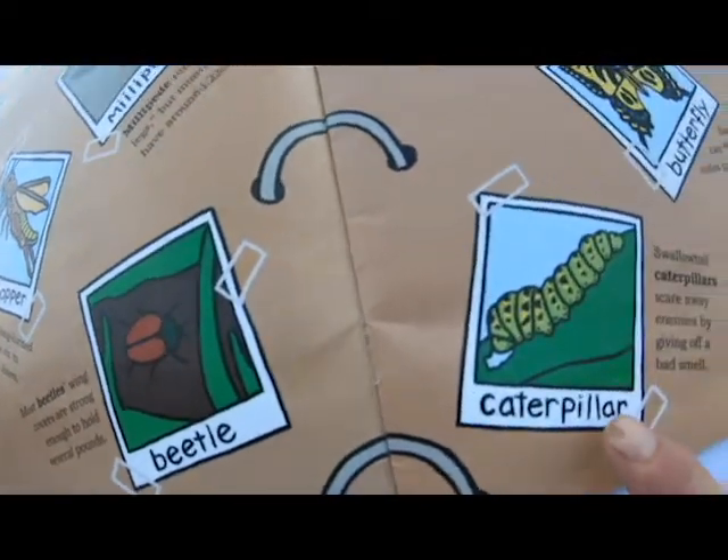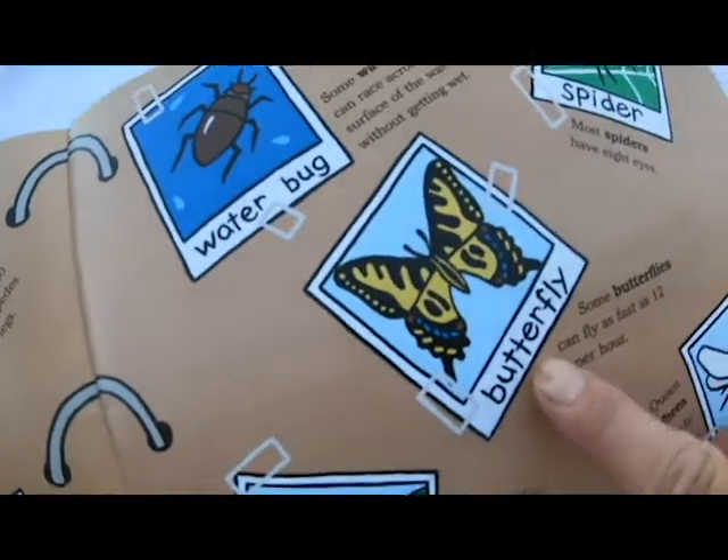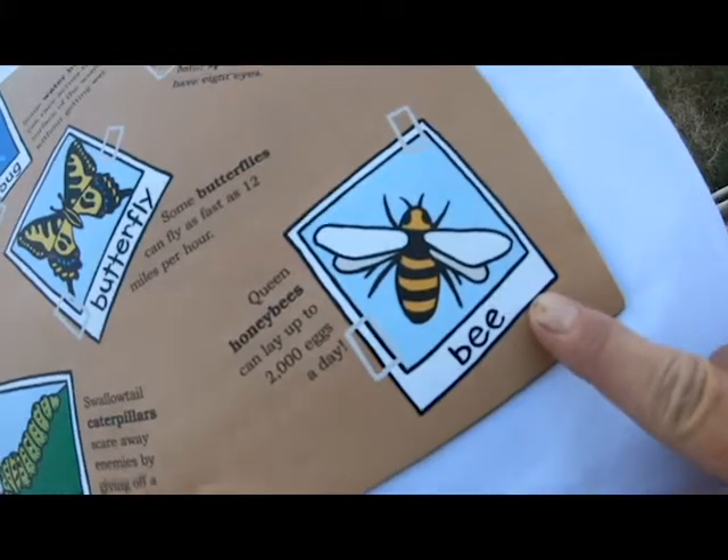A caterpillar, a water bug, a butterfly, a spider, and a bee.